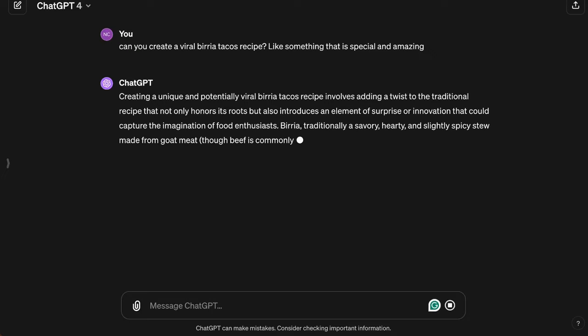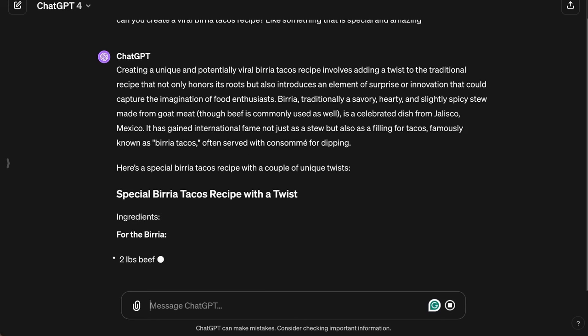ChatGPT, give me a recipe for the world's best birria tacos. "Hey, you almost said it right this time. Well done. Here's the recipe. Make it now."